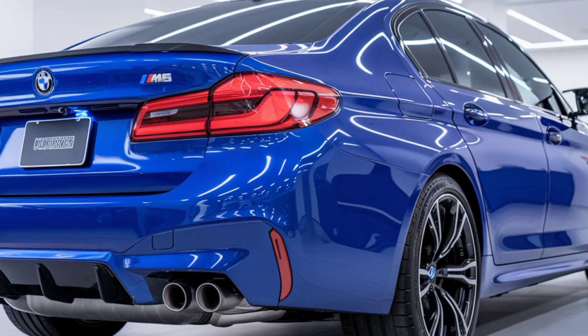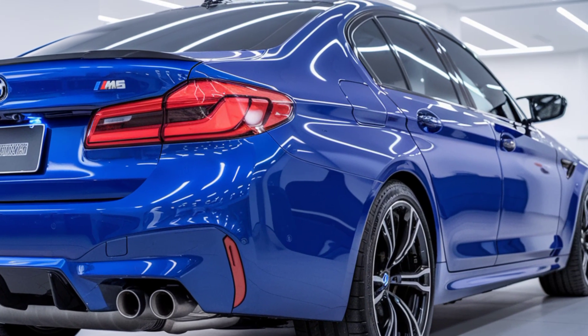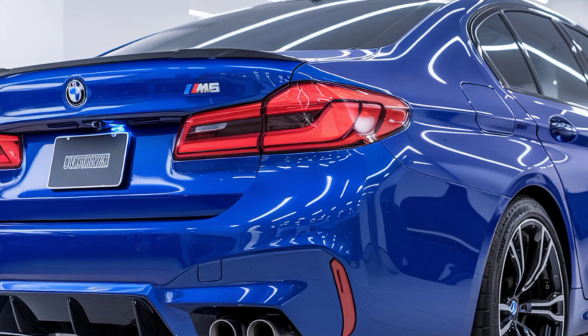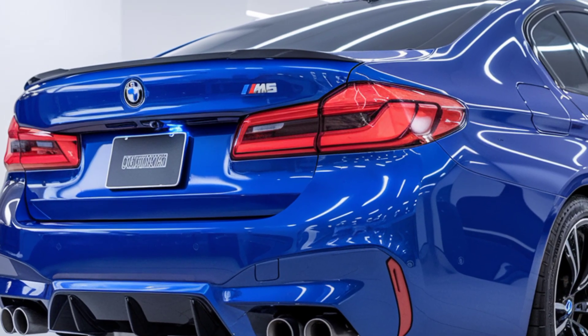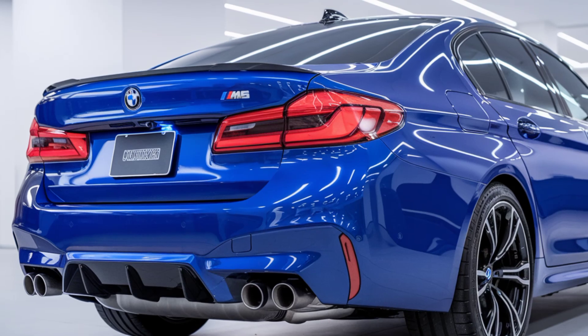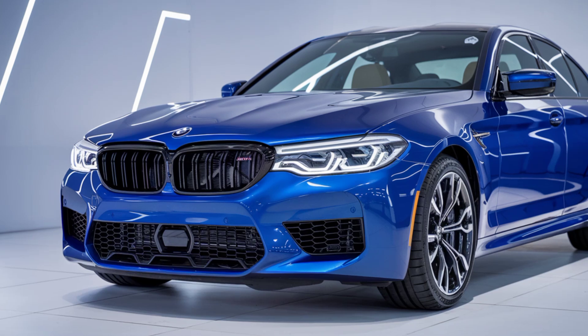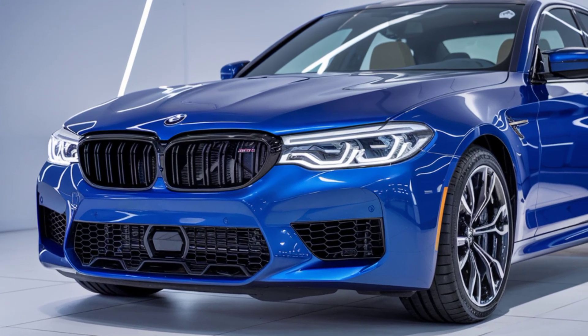Inside, the M5 surrounds you with luxury and cutting-edge tech. BMW's latest iDrive system is front and center with a larger curved display that's fully customizable and easy to navigate. Plus, the premium materials, sporty yet comfortable seating, and ambient lighting create an atmosphere of sophistication.